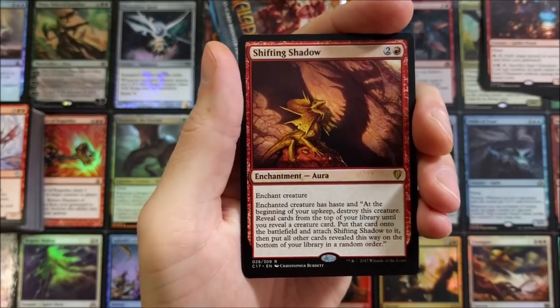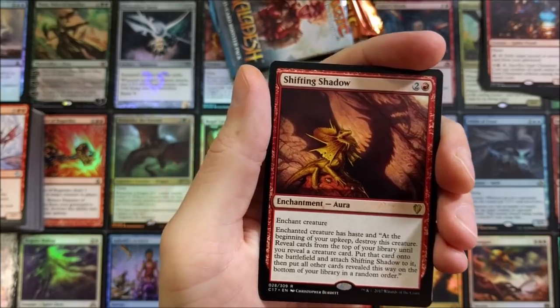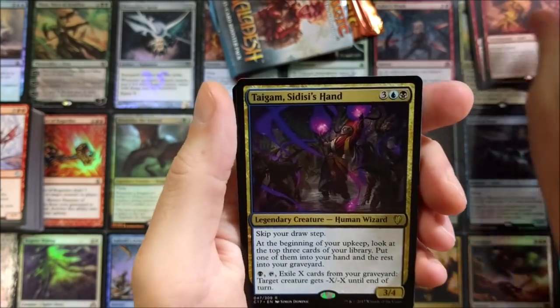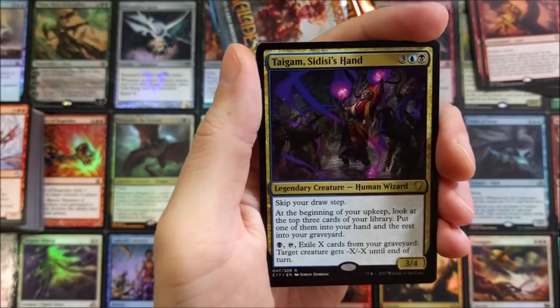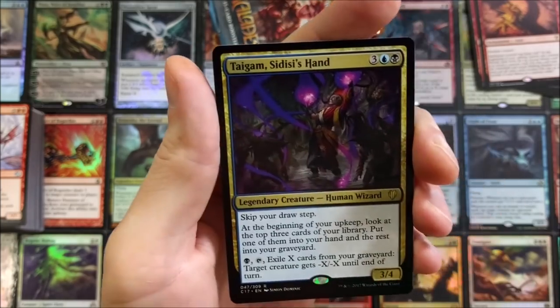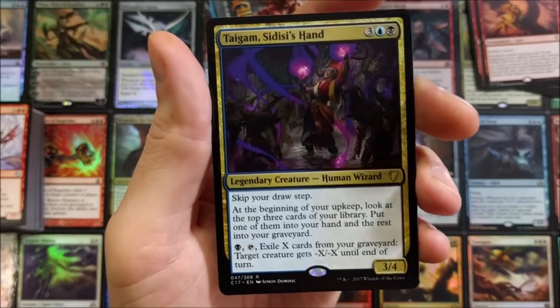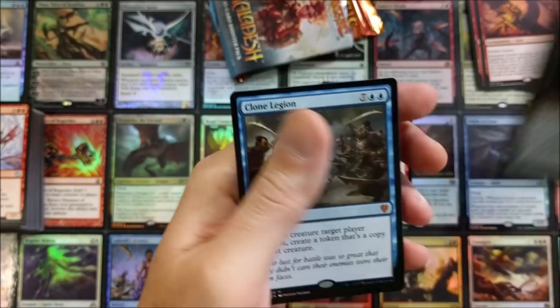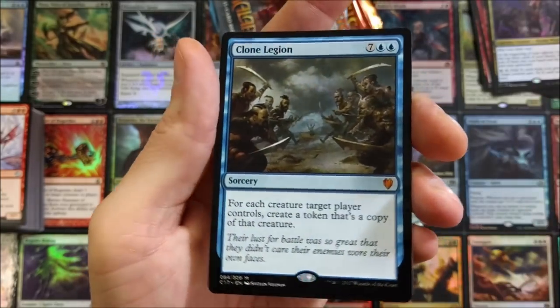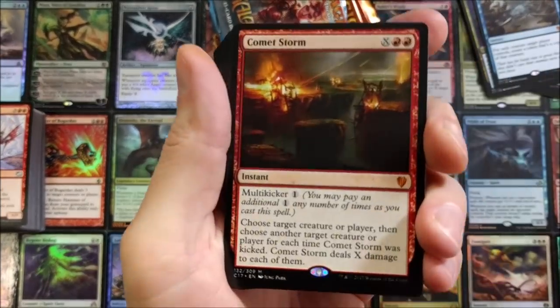Charmbreaker Devils. The last thing you want in commander is three enemies all upset with you. Teferi's Shadow Mage. Taigam, Sidisi's Hand — that'd be cool in foil with all those purple spirits flying about. Clone Legion — that's a mythic. Good old Comet Storm.